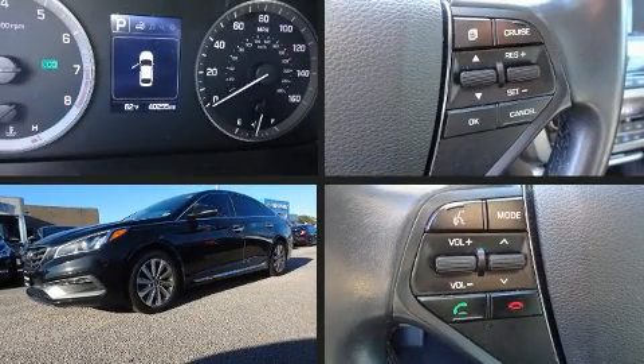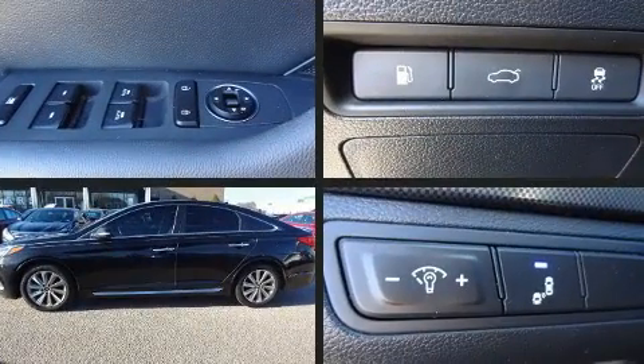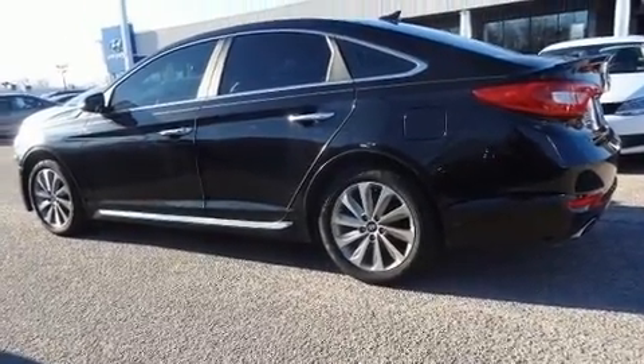Get excited about the 2016 Hyundai Sonata. With just over 40,000 miles on the odometer, this four-door sedan prioritizes comfort, safety, and convenience. It features an automatic transmission and front-wheel drive.